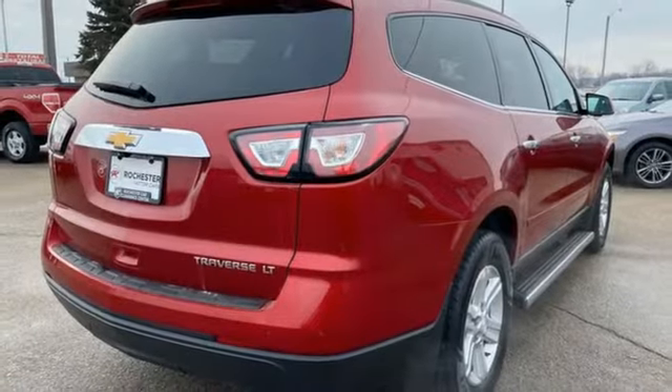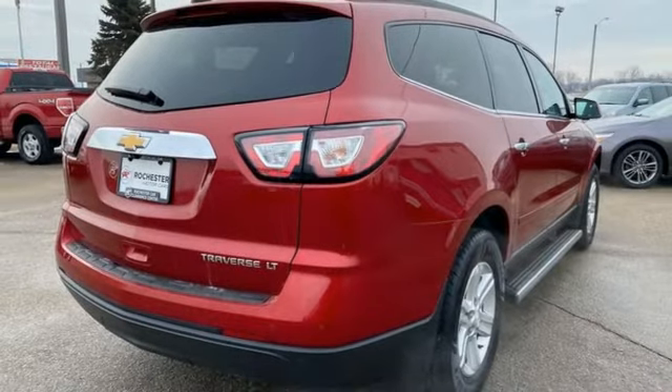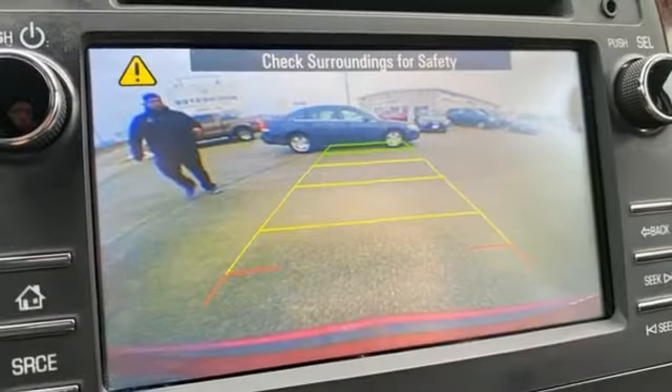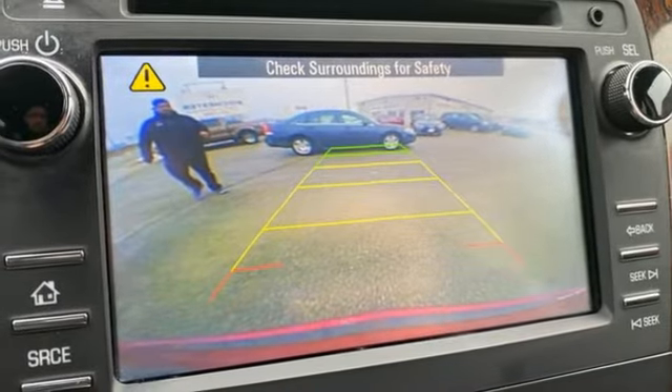Manual tilting steering column, remote engine start, AM FM HD Sirius XM satellite radio, aluminum wheels, Bluetooth, and a V6 engine.